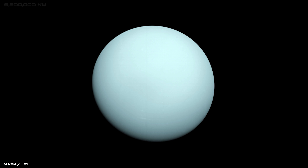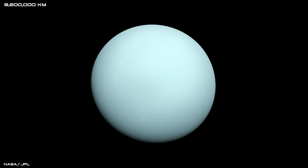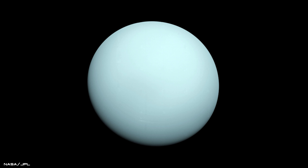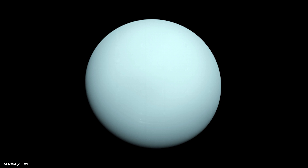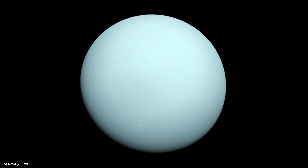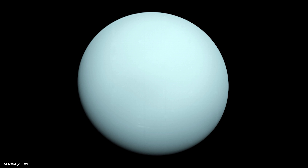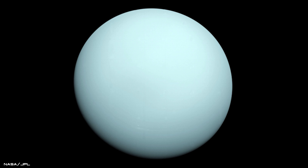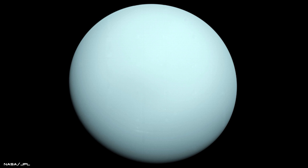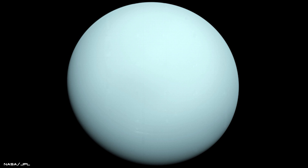This true colour image was taken 5.7 million miles away from the planet and, although the photograph doesn't expose many of Uranus's cloud features, it does reveal its blush blue colour, which is a result of methane clouds in its atmosphere. Voyager 2 also discovered rings around Uranus and that the planet is tilted by 98 degrees, meaning that it essentially spins on its side.